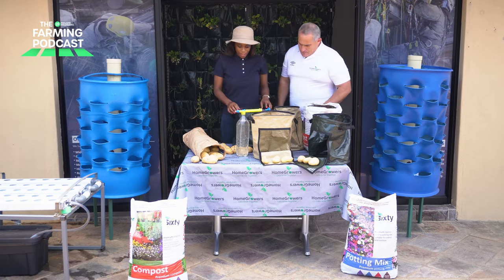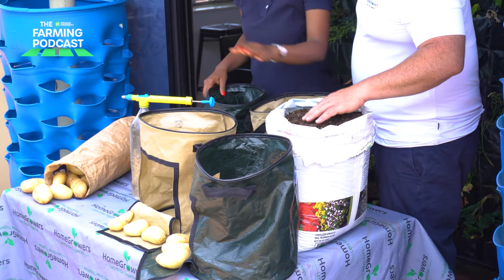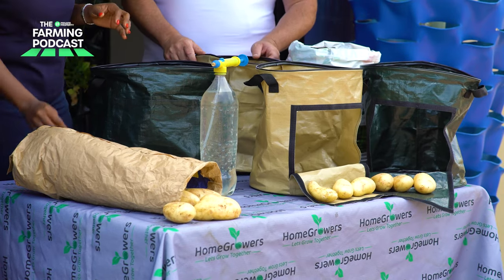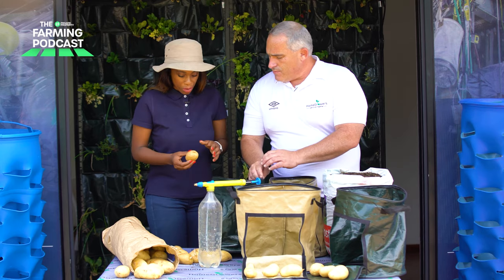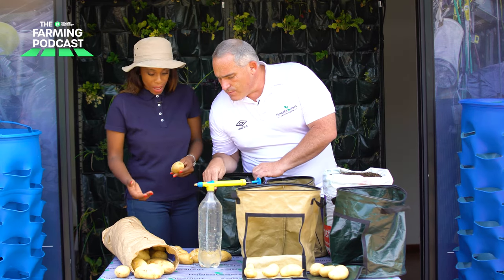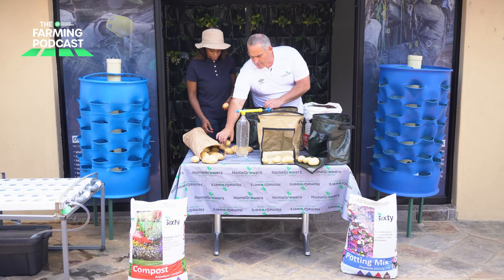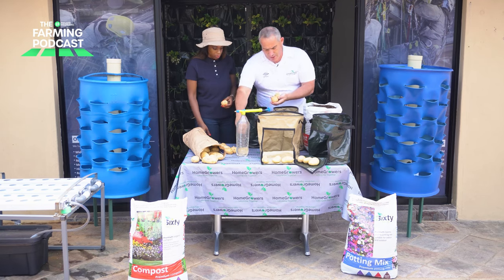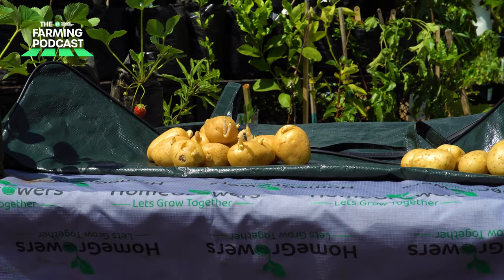So what we have here on the table is definitely some potatoes, some grow bags, some compost, and our spray bottle. What's the first step? Because I also see that these potatoes have a slight root on them. Maybe you could just take us through the first step of planting our potatoes. I took these out just to show — here we have potatoes that are already showing some significant growth on them already.